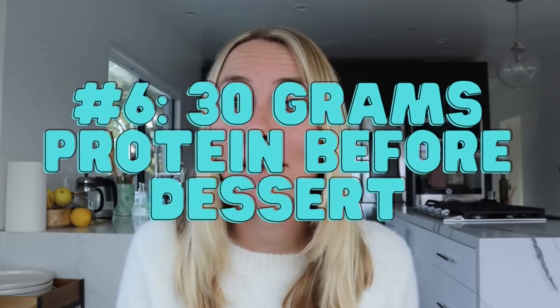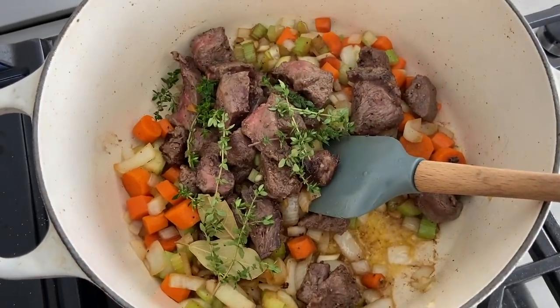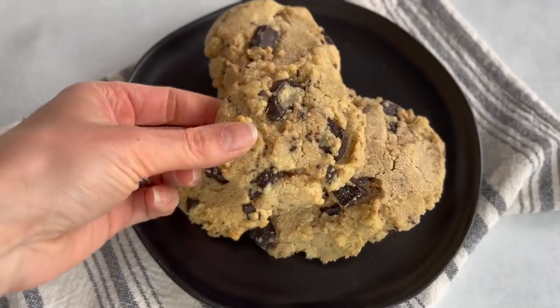The sixth tip is to have 30 grams of protein before any type of dessert. Protein helps to stabilize the blood sugar response of higher sugar foods, so it can have less of an insulin impact, as long as you're using those high DIAAS score proteins.